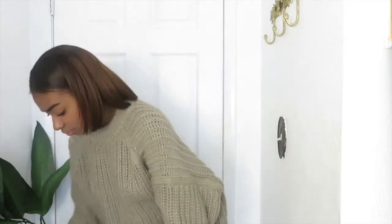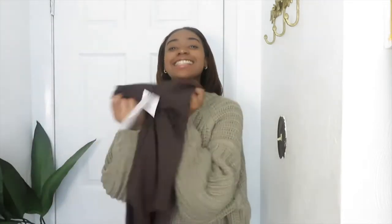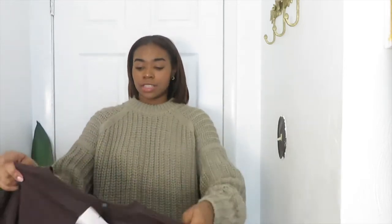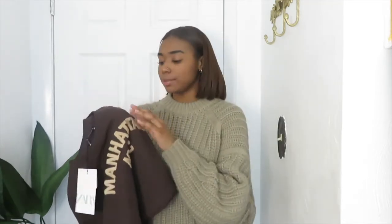Oh my gosh, this is crazy — I really got mostly all brown items. What kind of haul is this, a one-color haul? I'm astonished. So I got this cropped Manhattan New York City chocolate brown sweatshirt, and it's really cute. I've just been loving the browns as I've stated. I'm pretty sure I got this in a medium — yeah, size medium. I really really like the stitched letters on it. It's pretty soft, really cute, real simple — a cute little throw-on sweatshirt.